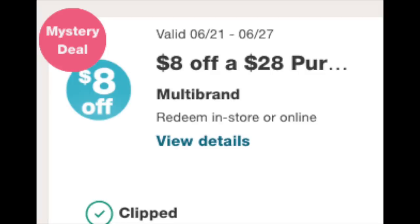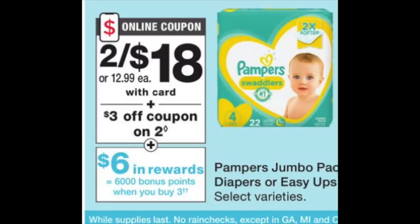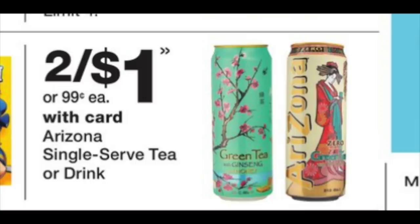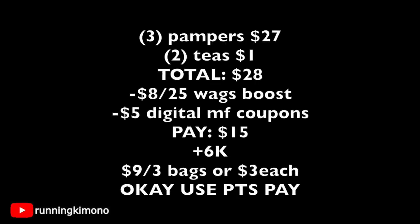The final deal uses the $8 off $28 booster. If you have a baby or toddler in diapers, you'll love this. The diapers are two for $18, with the third bag ringing up at $9. Make sure you have the $2 and the $3 off two digital coupons loaded. Grab two iced teas as filler to hit the $28 mark. The math: three Pampers is $27, plus two teas is $1 — total $28. The $8 off $28 booster and $5 in digital diaper coupons come off, leaving $15 out of pocket. You get back 6,000 points — shaking out to $9 for three bags, or $3 per bag. Use points or any register rewards to pay this down even further.